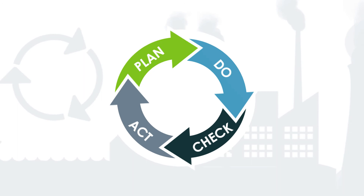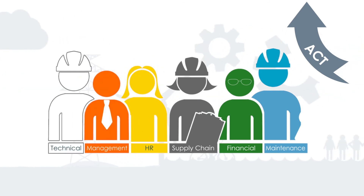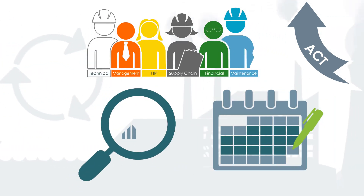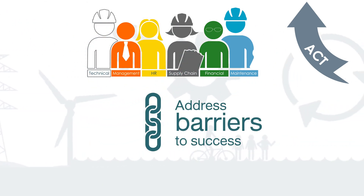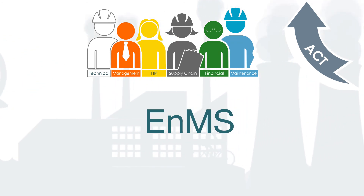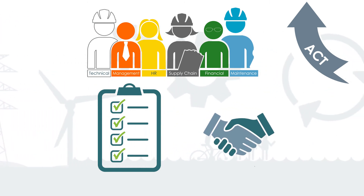And finally, act to sustain and continuously improve the system. Here, the management team conducts periodically scheduled management reviews to measure how successful the energy management system has been over the review period. Address barriers to success and problem areas within the energy management system. Continue to provide further support for the system and propose and agree on plans for the next period.